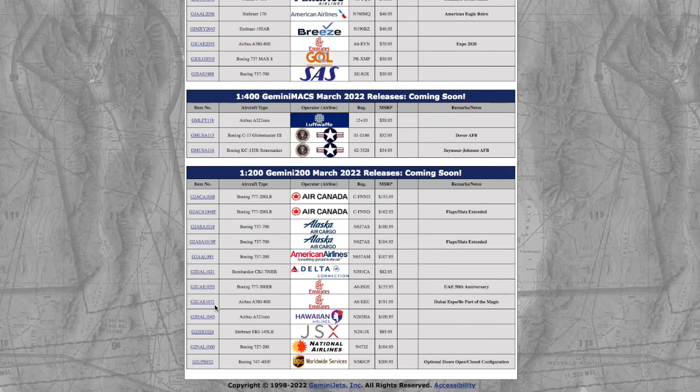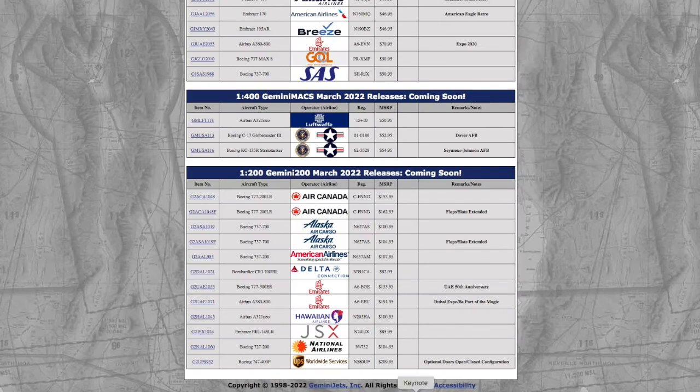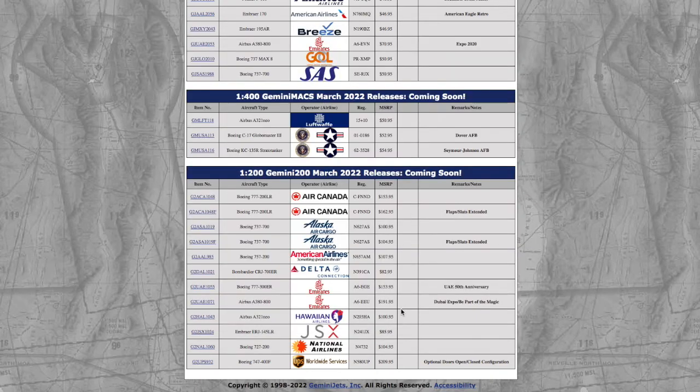Moving on, we have a Hawaiian A321neo. Registration is N205HA, and it is $195. We also have a JSX Embraer ERJ-145 with registration number 241JX, and the price is $85.95 on this.